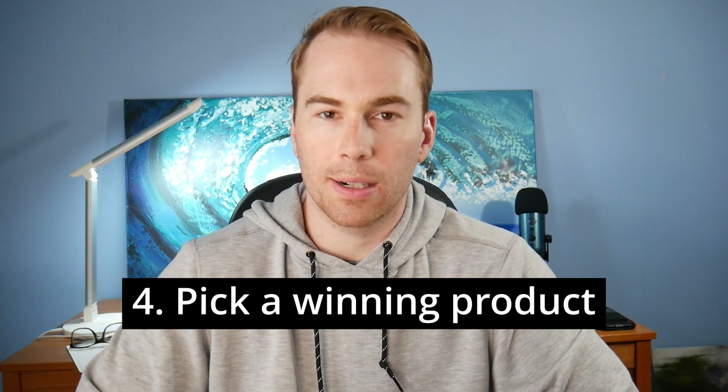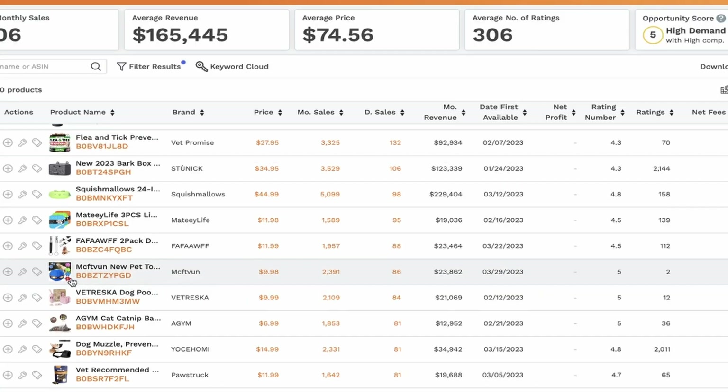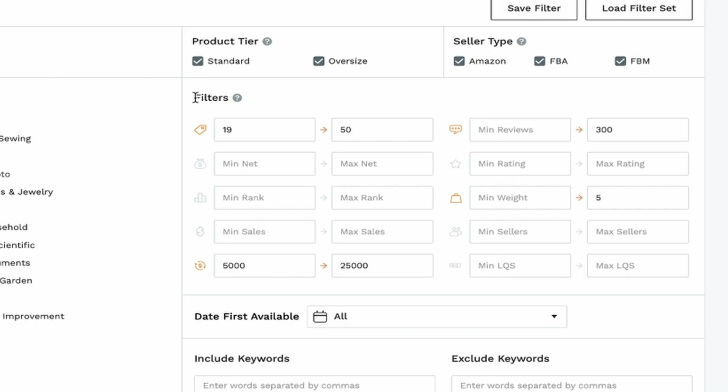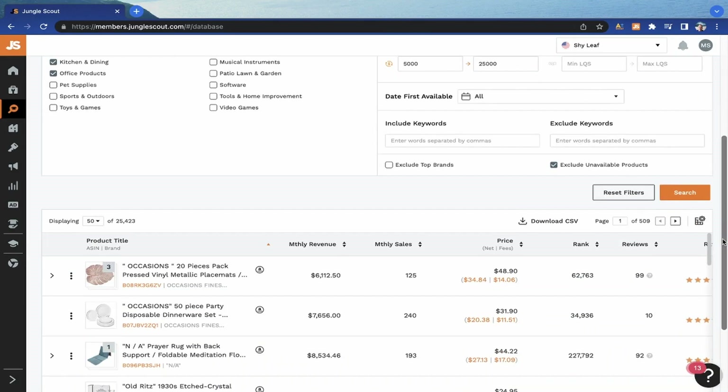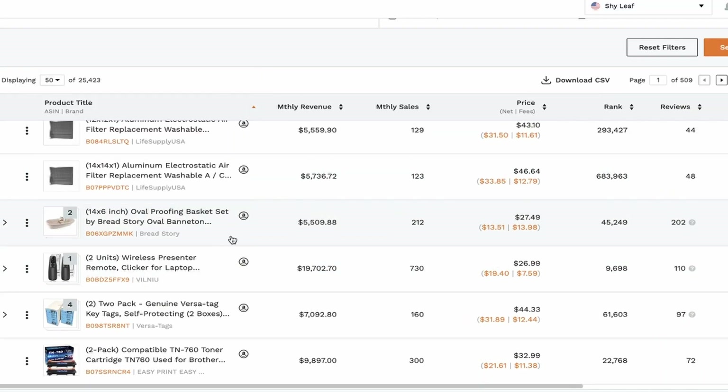Step four is to pick a winning product. A lot of people get tripped up here because they don't know how to do research or what tools to use. A tool I've been using for the past five years is called Jungle Scout — it allows you to see all the data and make a good decision based on competition, demand, and other factors. About 80% of the battle is picking that winning product. My favorite approach is to use their product database, enter specific criteria such as price, number of reviews, and number of sales, then find a product with good demand, lower competition, that is not seasonal or patented, and move forward to finding a manufacturer.